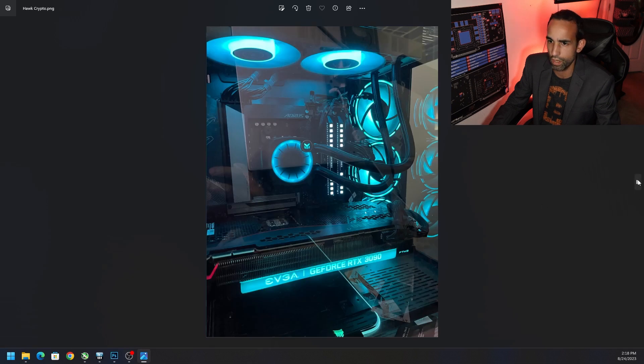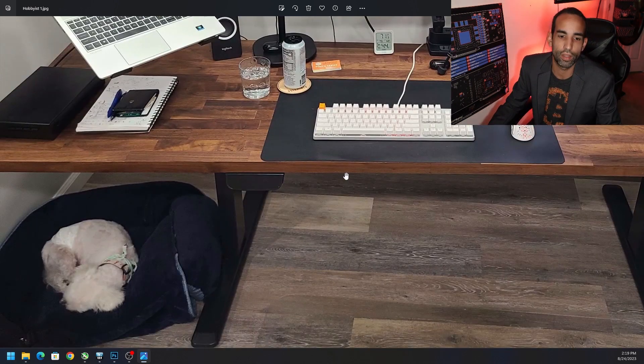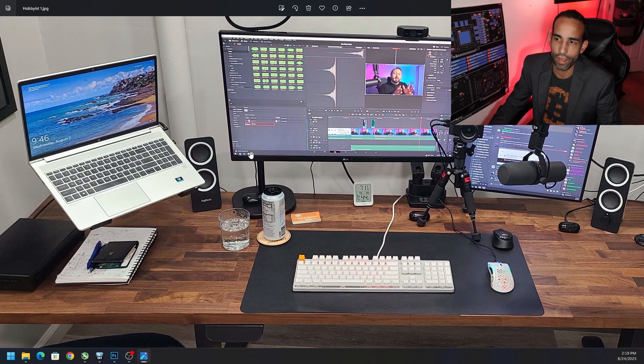Moving on to the Hobbyist Miner — everybody should know the Hobbyist Miner. Got the nice little pup chilling down in the bottom left, never too far away. Nice keyboard — not sure if that's a custom-built keyboard — again with a lightweight mouse. Got the laptop stand. Honestly the speakers don't do it justice, could use better speakers here. Pretty sure everybody has this thermal temperature gauge for their rigs and setups.